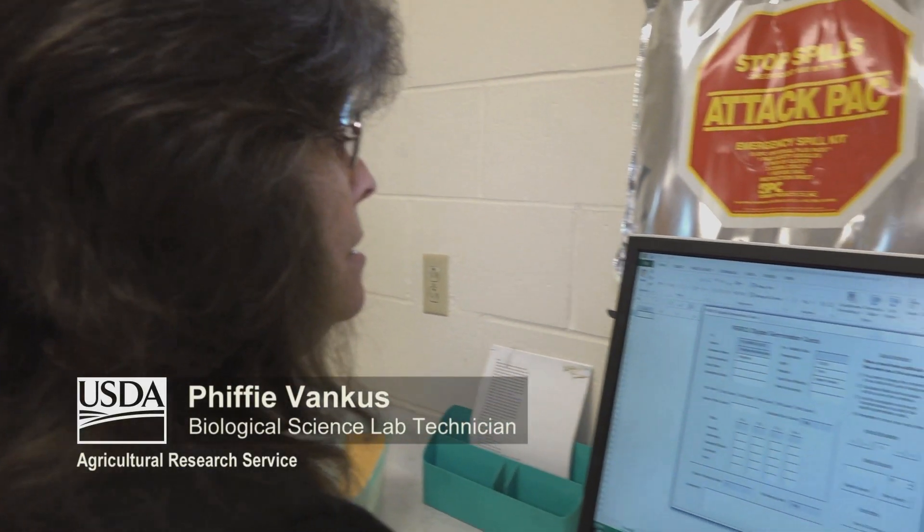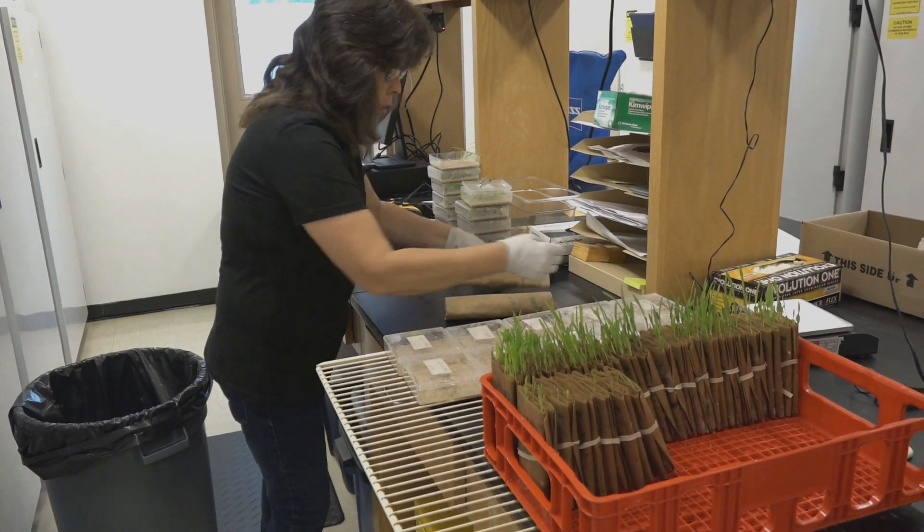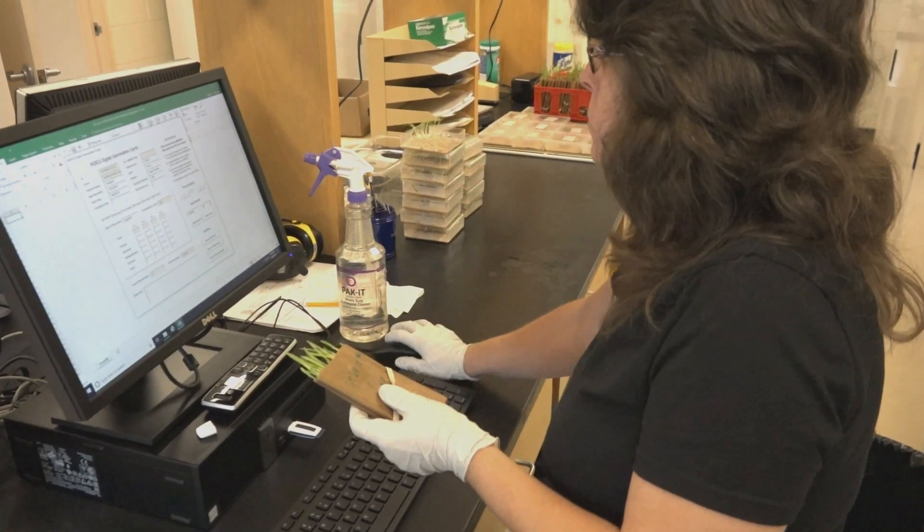Today we're going to be working on sorghum. When I get an order, I'll start planting on the germ paper, and then I put it in the germinator to see if they're abnormal, dead, or diseased.